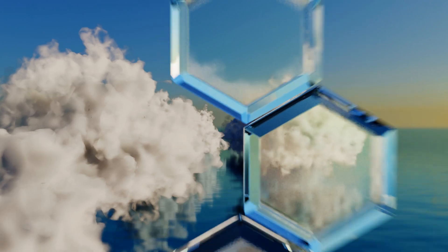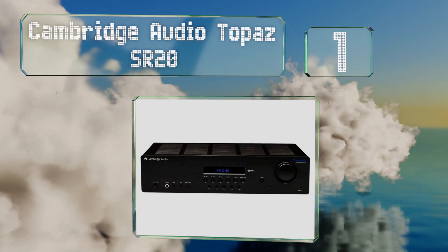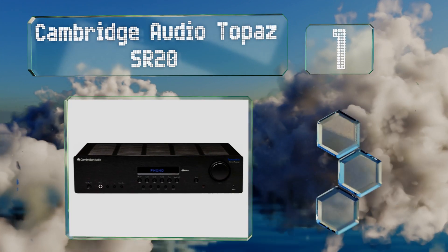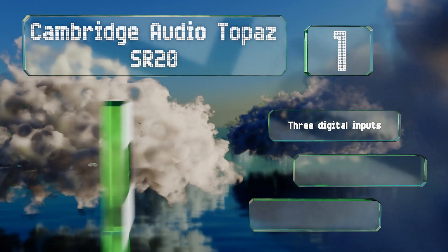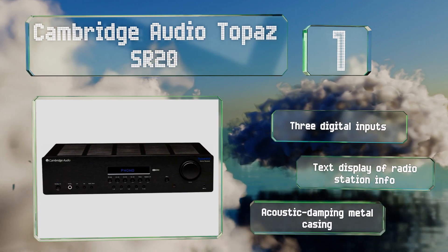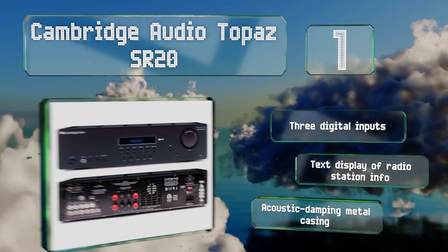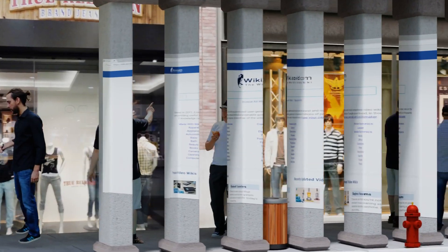Taking the top spot, built with audiophile-grade components, the Cambridge Audio Topaz SR20 can serve as a great central hub if you're looking to build a high-fidelity setup. Some of its features include a Wolfson DAC, an efficient toroidal transformer, and a powerful built-in headphone amp. It boasts three digital inputs, a text display of radio station info, and an acoustic damping metal casing.